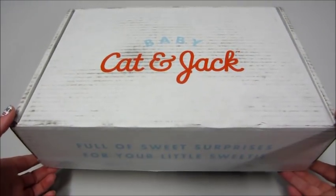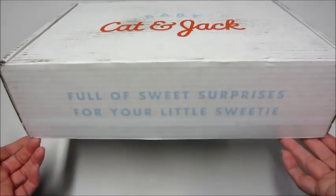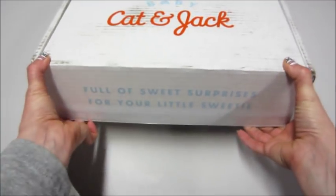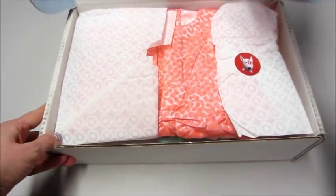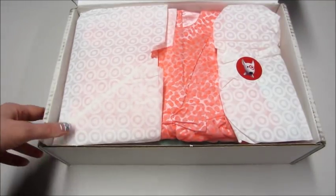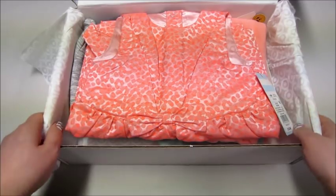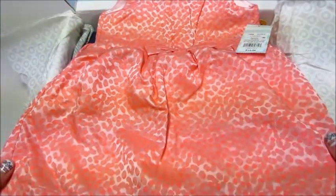Hi guys, welcome back to my channel! Today I have my Target subscription box — this is the Baby Cat and Jack box for a girl. This should be her 18-month one. I get it about a size bigger because kids tend to wear a larger size. She's 10 months, so 12-month clothes do fit her, but I like to get it a little big so she can wear it longer.